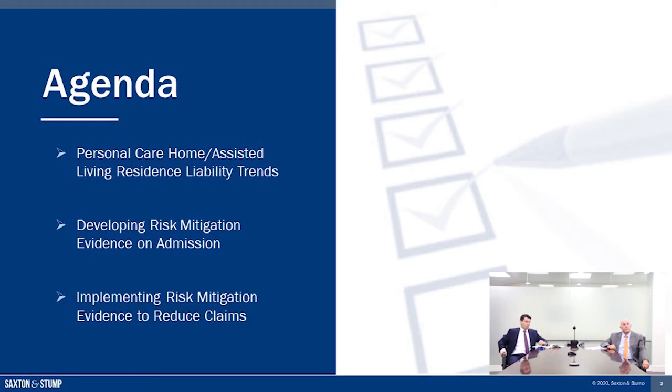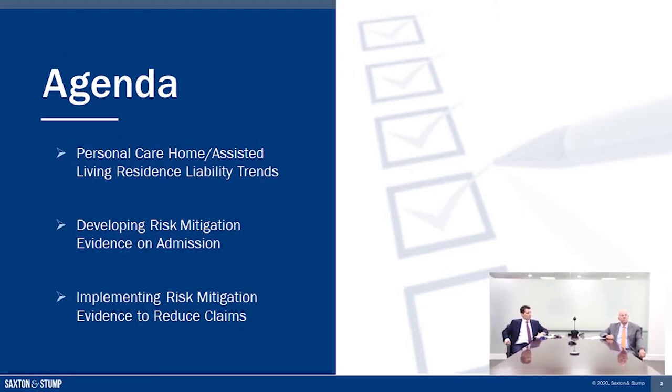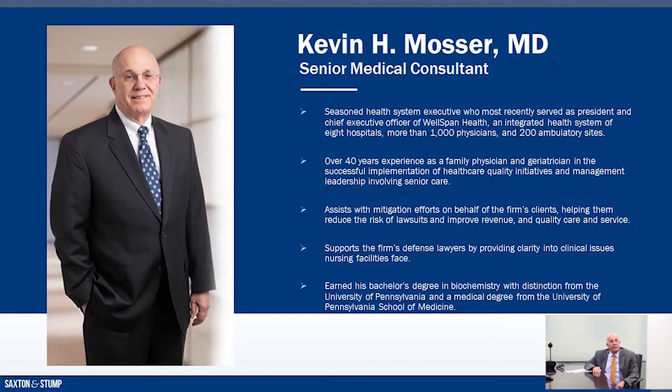I'll be presenting today with one of my colleagues, Dr. Kevin Moser, and I'll let Dr. Moser introduce himself. Hello, I'm Kevin Moser. I'm a recently retired CEO of WellSpan Health. I'm a family physician who was in practice for more than 40 years in both medical practice and in health care administration. A great part of my concentration was in skilled nursing facilities and the management of geriatric patients, having earned a certificate of added qualifications in geriatrics. It's a pleasure to be here today and to talk with Colin about how we can reduce our risk of litigation in your facilities.